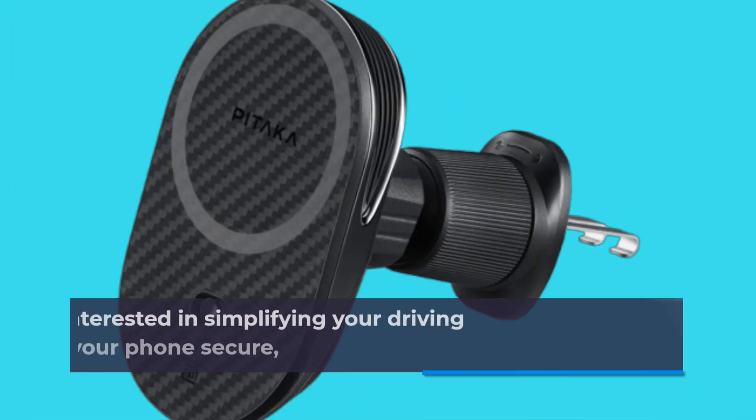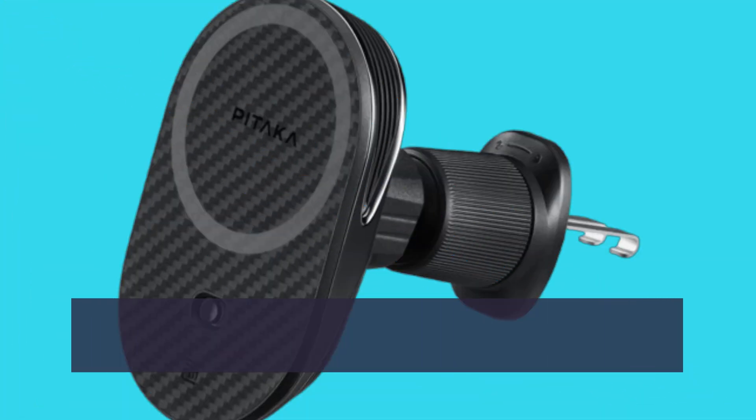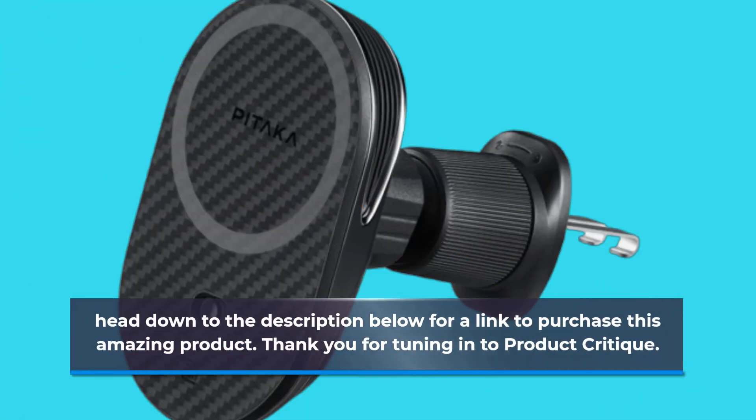If you're interested in simplifying your driving experience and keeping your phone secure, head down to the description below for a link to purchase this amazing product.